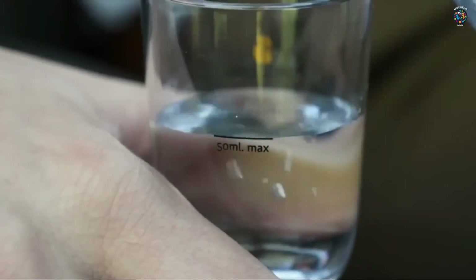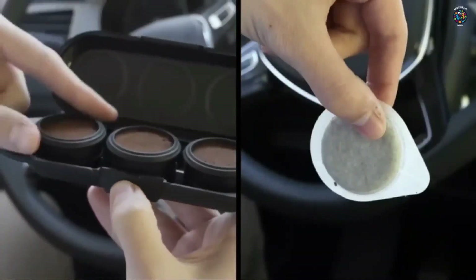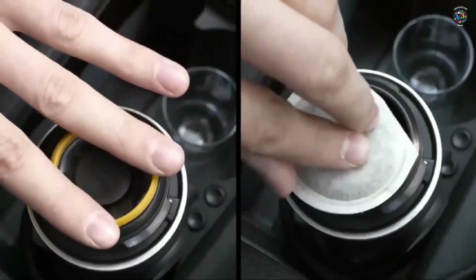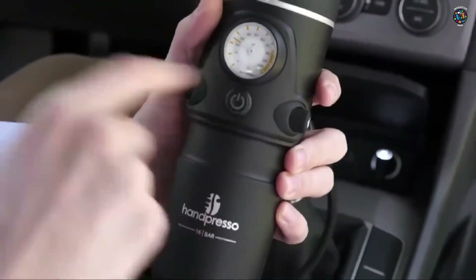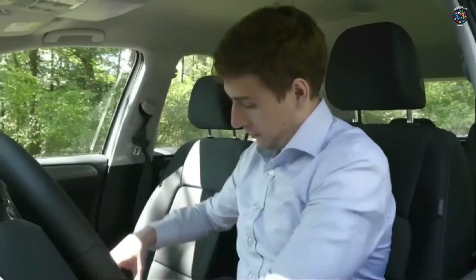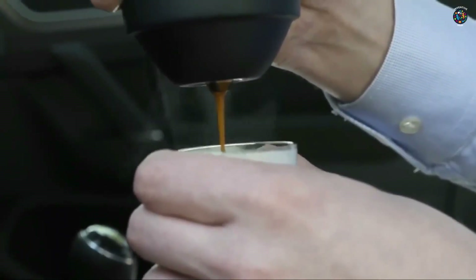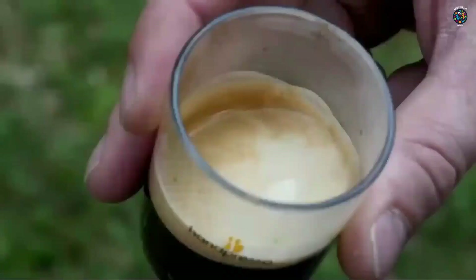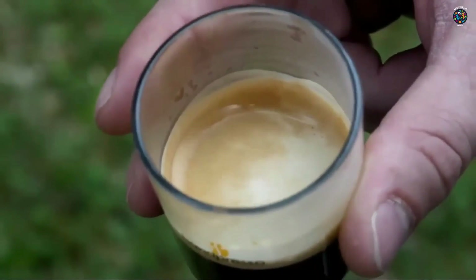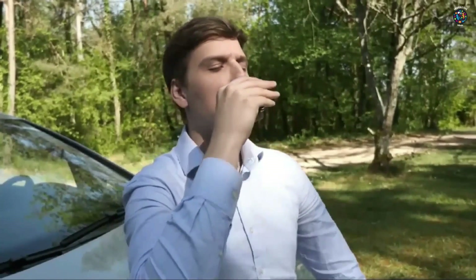These devices come in different sizes, but the most popular ones are small and compact, fitting easily into your backpack or purse. All you need to do is add hot water, your favorite ground coffee beans, and pump the device to create the perfect cup of espresso. Not only is this gadget perfect for caffeine addicts, but it's also great for saving money — you no longer need to stop at expensive coffee shops and can make your coffee in the comfort of your own home or office.